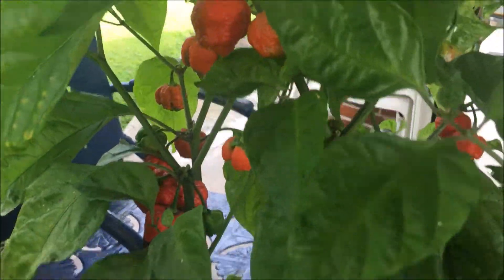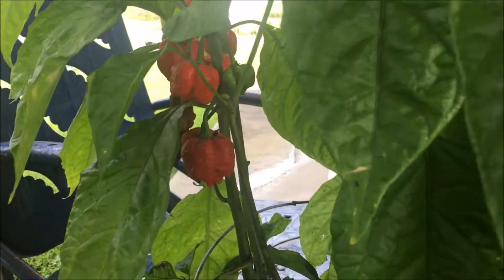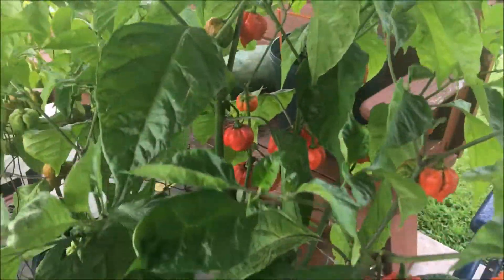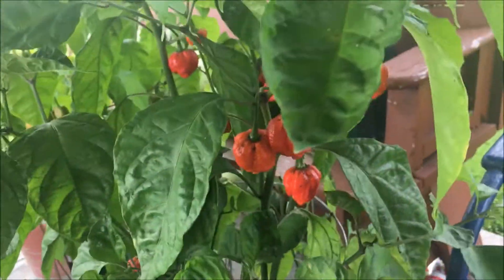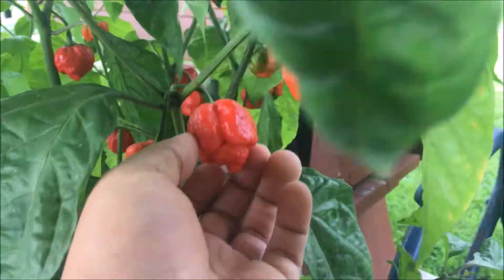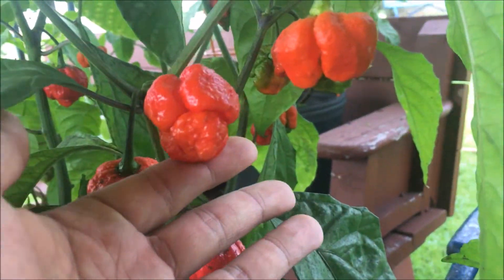It is the Butch T Trinidad scorpion next to it — tons and tons of pods. I've pulled, I can't even tell you how many I've harvested off this plant. It's up in the 20s, beautiful looking pods.